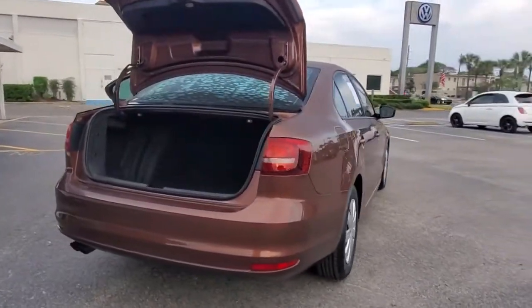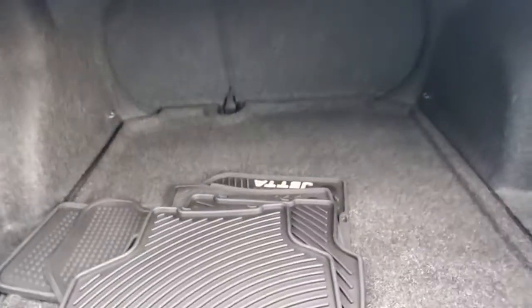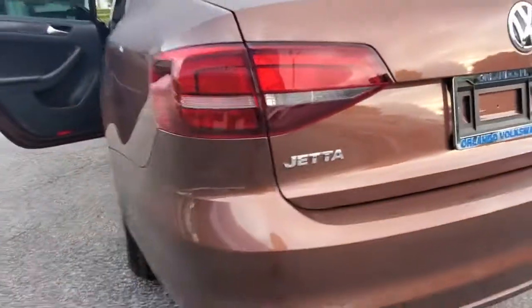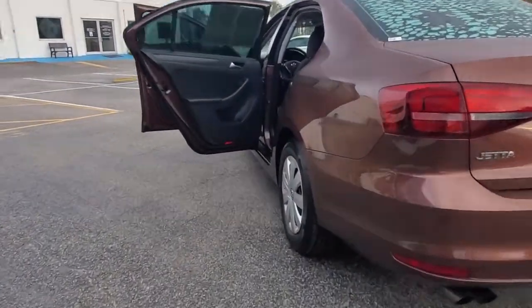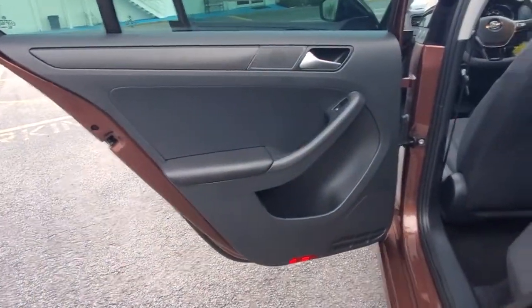These are just some of the great options this vehicle comes with: keyless entry, heated mirrors, steering wheel audio controls, stability control, pass-through rear seat, traction control, intermittent wipers, passenger vanity mirror, variable speed intermittent wipers, and a conventional spare tire.